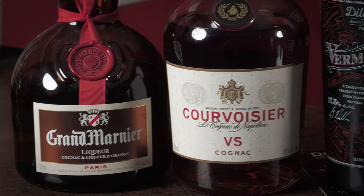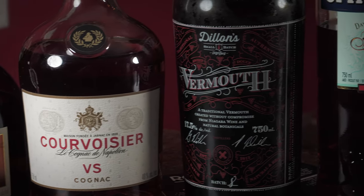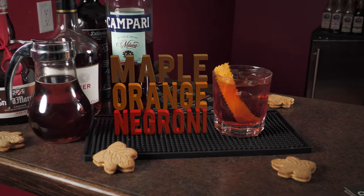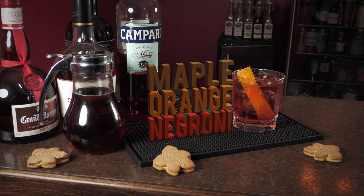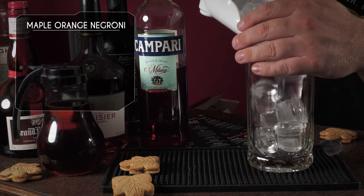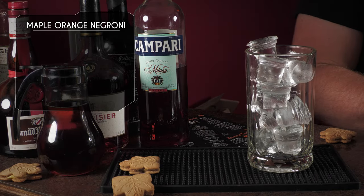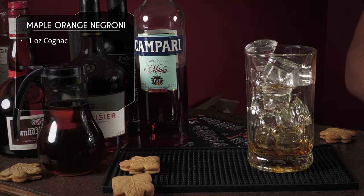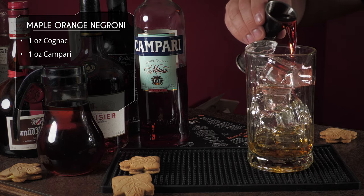Moving on — we've got Grand Marnier, Courvoisier, sweet vermouth, Campari, and maple syrup. This is the Maple Orange Negroni. We'll start by filling our mixing glass with ice and dumping in one ounce of cognac — I'm using Courvoisier.